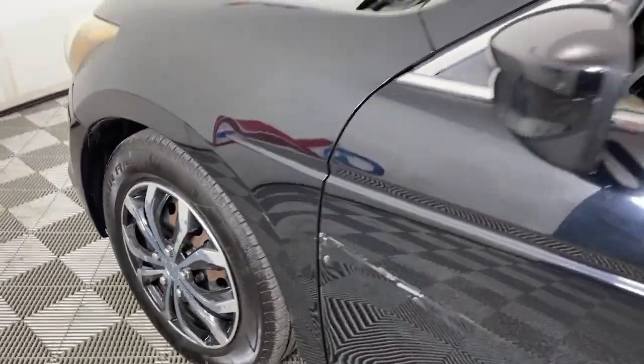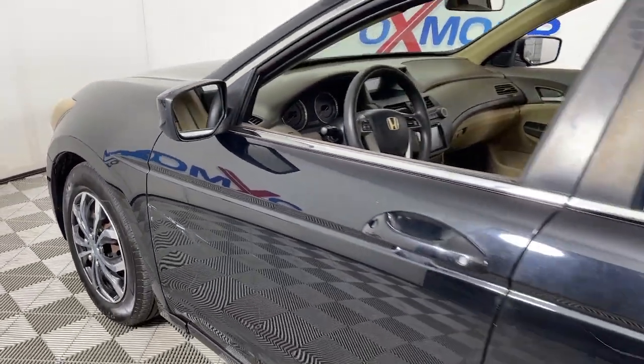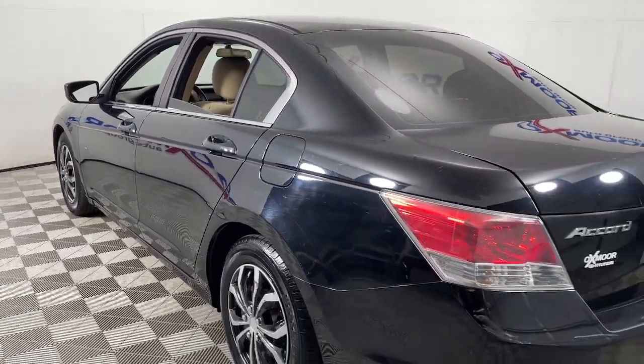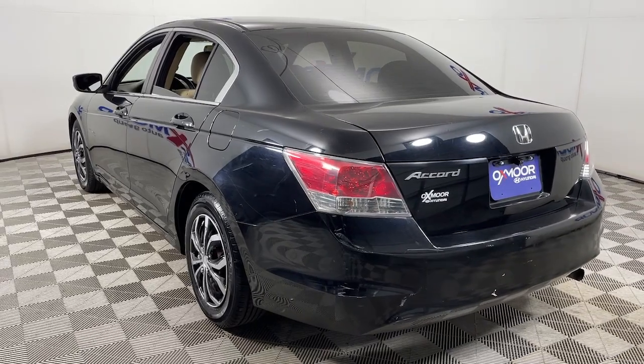Get into the 2010 Honda Accord. With less than 200,000 miles on the odometer, this vehicle stands out from the rest. Prepare to be amazed by the Accord.